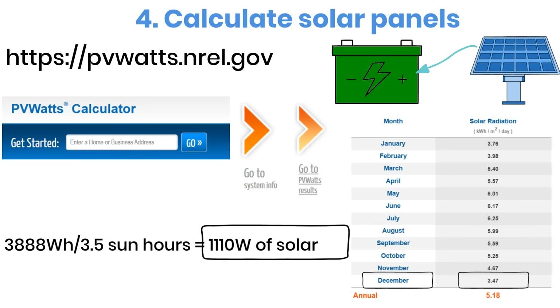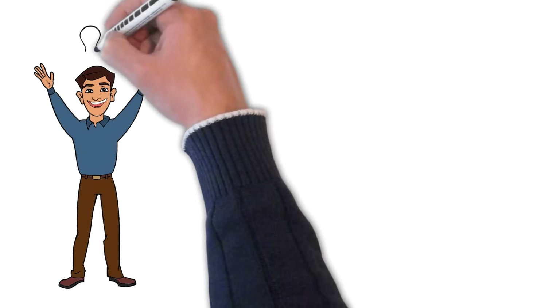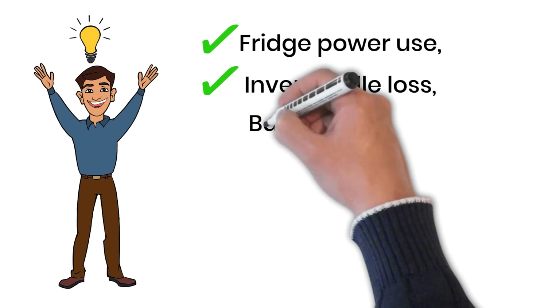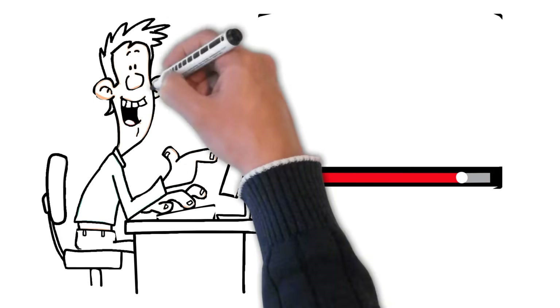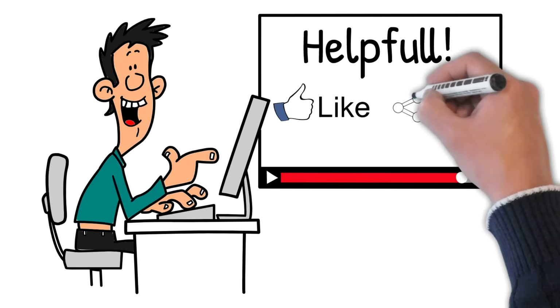Even when sunlight is weak, your fridge will continue to run without issues. You can repeat the same calculation for your own fridge and your own location — just change the daily consumption number and the sun hours, and you'll get the exact panel size you need. And that's it. We now know the fridge power use, inverter idle loss, battery size, and the number of solar panels required. If you found this breakdown useful, make sure to hit that subscribe button so you don't miss out on future guides here on the Battery Hacker Channel.